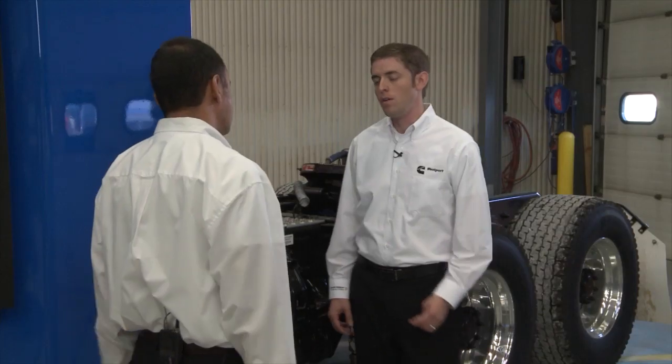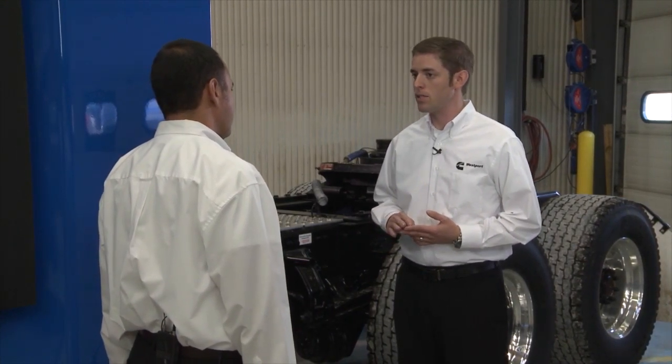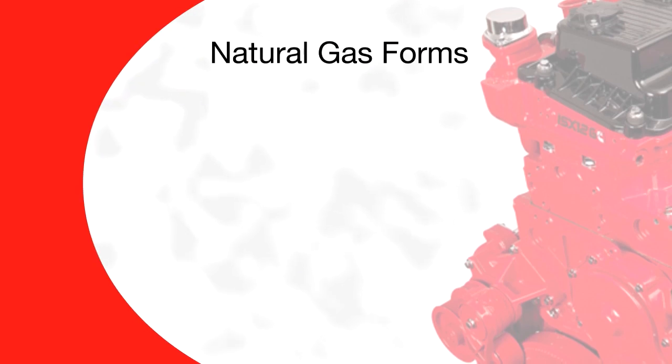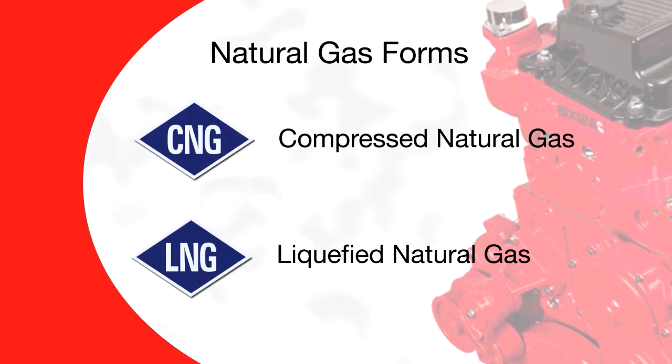Let's begin talking about the fuel. The ISX-12G runs on natural gas. The natural gas can be stored on the vehicle in two forms: compressed natural gas, CNG, or liquid natural gas, LNG.